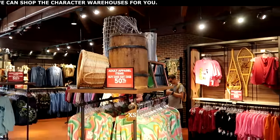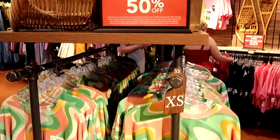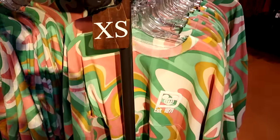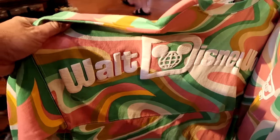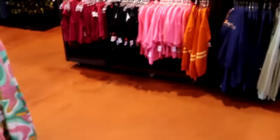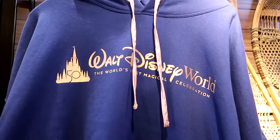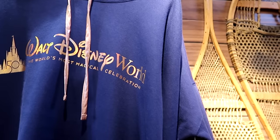As the signage says, all adult apparel items are buy one, get one 50% off. Everything is already separated by size. This is the extra small rack. Here's a really groovy spirit jersey — it says established 1971, and the back side has your classic puffy spirit jersey writing. Originally $80, now buy one get one 50% off. Over here in the extra large section, we're starting to see 50th anniversary items: a really nice pullover hoodie with the 50th iridescence 'World's Most Magical Celebration,' originally $55.